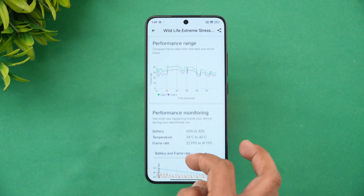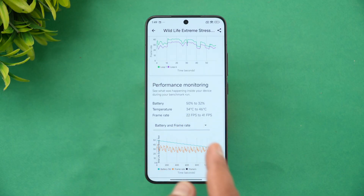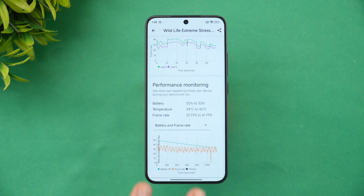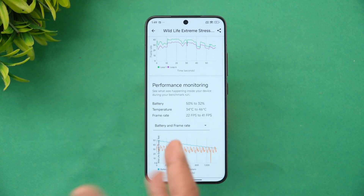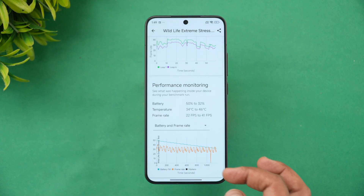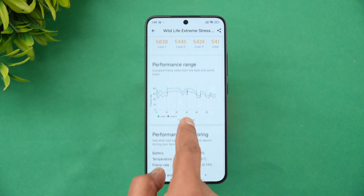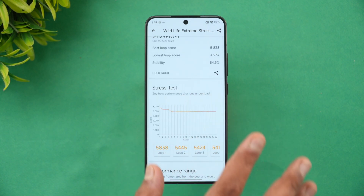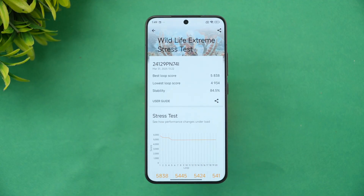The battery drained from 50% to 32%, an 18% drop during the Wildlife Extreme stress test. The temperature rose from 34°C to 46°C — on the higher side, but this is an extreme stress test. Frame rate ranged from 22 fps to 41 fps. Towards the end it dipped slightly, but overall stability was well maintained — a quite good score for the Xiaomi 15.